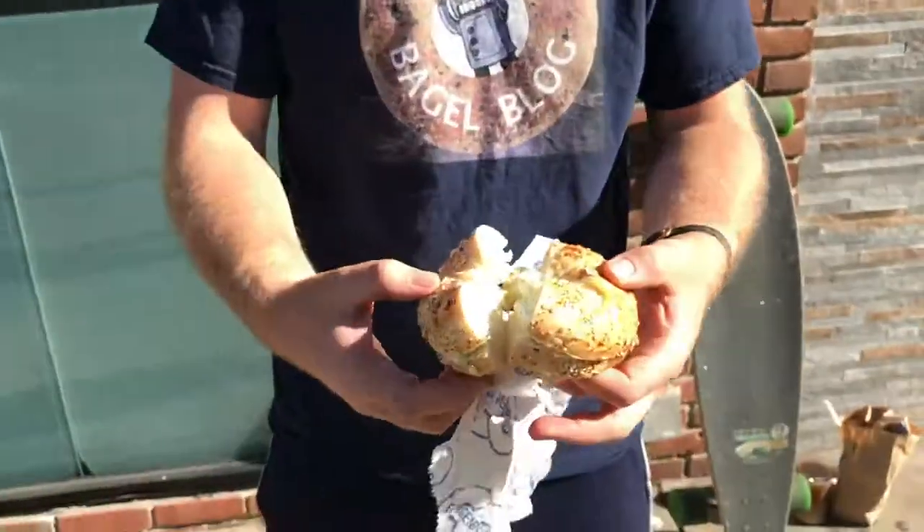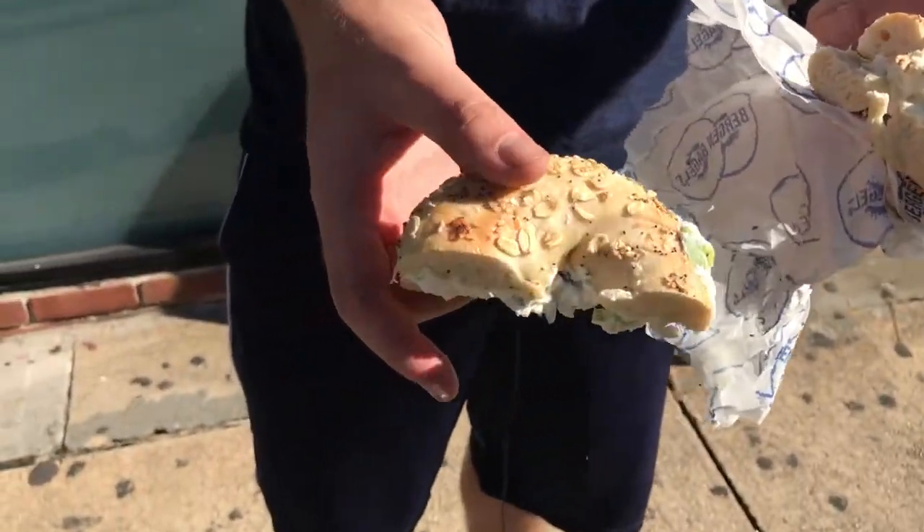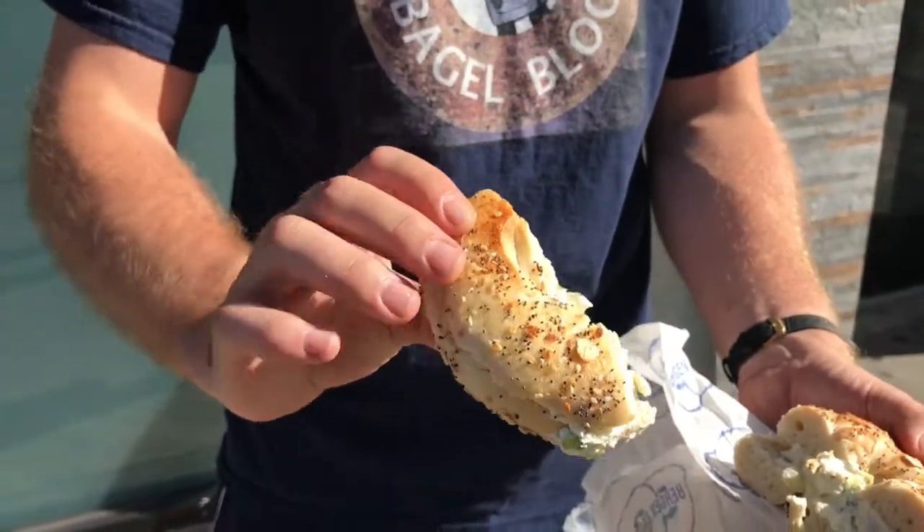We'll see about that. I would usually like to take a bite of the larger half, but I'm really curious about these little seeds on the everything bagel, so I'm going to take a bite of this half. Of course, the double-sided topping — that's a plus. Bergen, good job with that. But let's take a bite and see what we got.